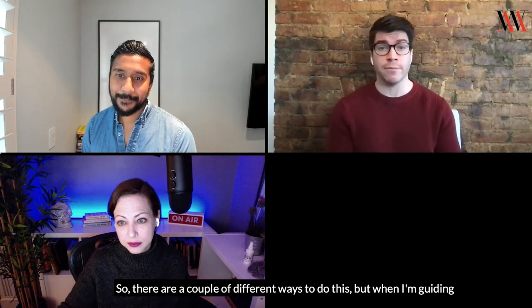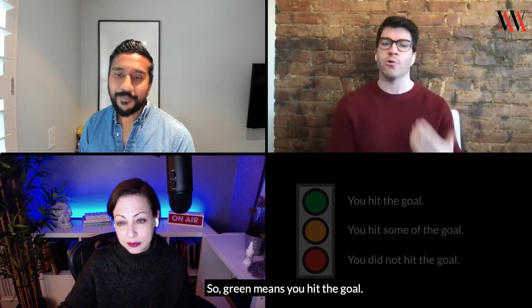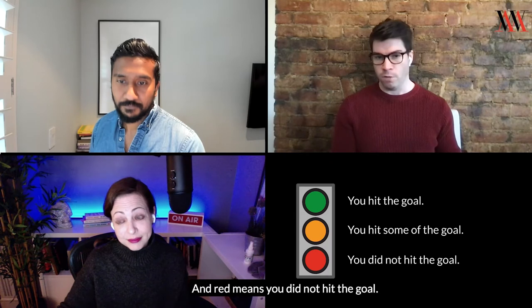There are a couple of different ways to do this, but when I'm guiding our team through grading our OKRs, I like to do a spotlight system. Green means you hit the goal, yellow means you hit some of the goal but not completely, and red means you did not hit the goal.